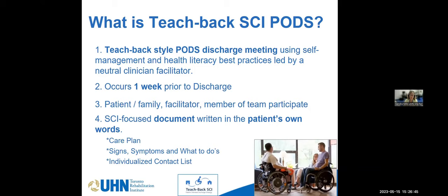The last part of the document is an individualized contact list — all healthcare providers, both in the hospital and in the community, that the individual has been working with. The person is given the full document with the care plan, signs and symptoms, and individualized contact list. It's both in their electronic patient record — we've just moved to EPIC — and provided in hard copy format, going into their patient education binder. We tell patients to call us when they go home if they have any questions.